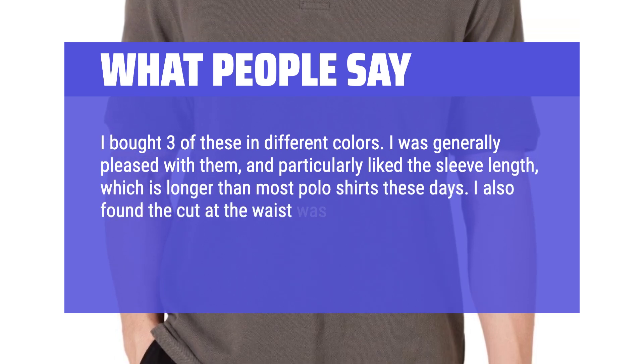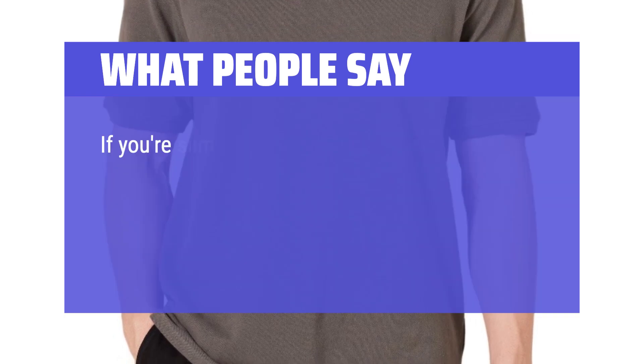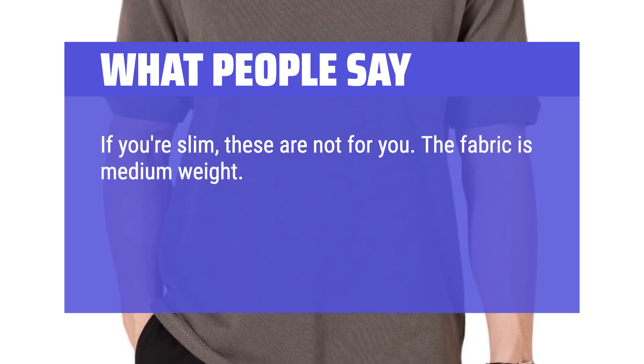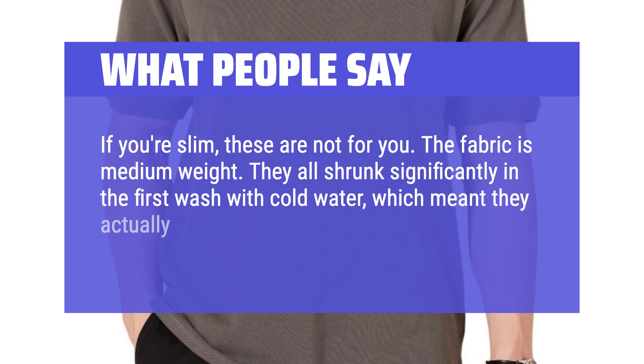I also found the cut at the waist was very generous and best suited for stout fellows, not me. If you're slim, these are not for you. The fabric is medium weight. They all shrunk significantly in the first wash with cold water, which meant they actually fit me better.